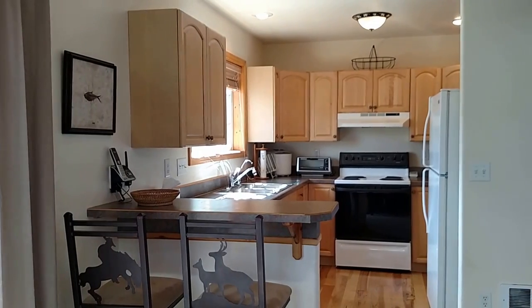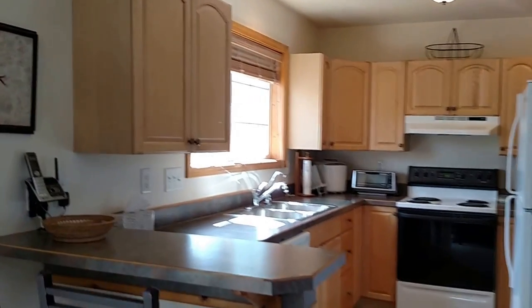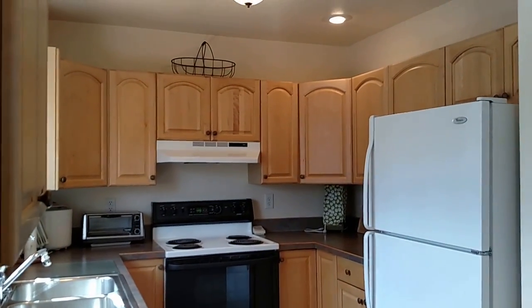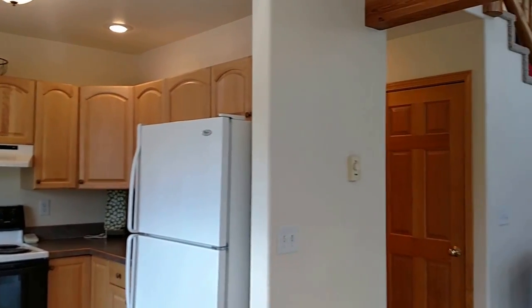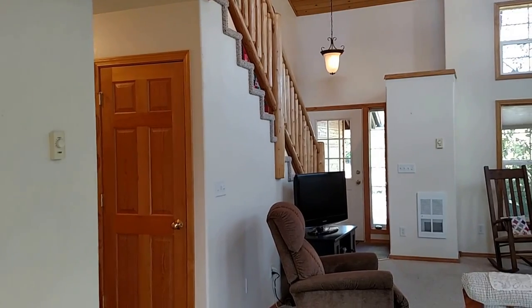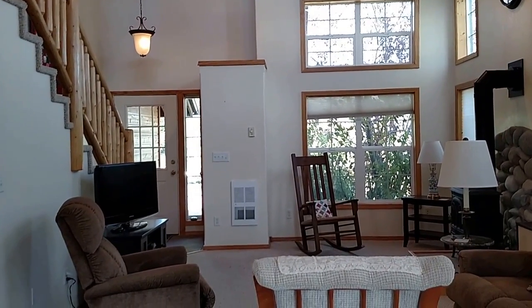It's a small yet functional kitchen. There are cabinets — I'll come over here — over on this side also, with flooring in the kitchen. I'm going back around. You can now see the front door and the rest of the living area.